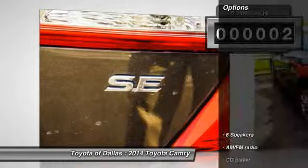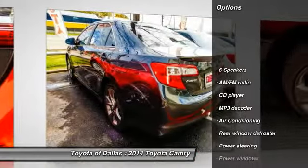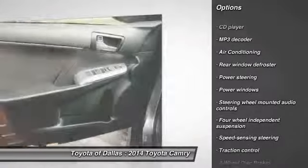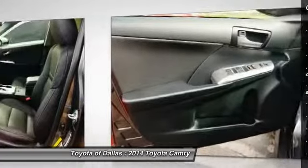Here are some of this vehicle's great options: traction control, dual airbags, power steering, front air conditioning, and four-wheel disc brakes.